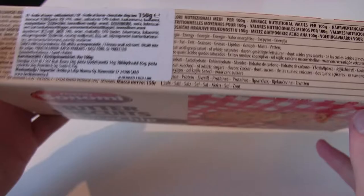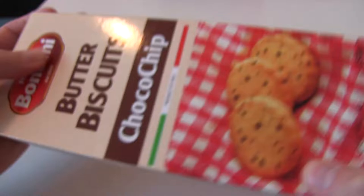Ingredients — protein 6.5, so that's pretty average I would say. Here's the ingredients.